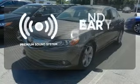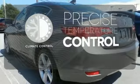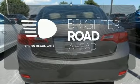The premium sound system gives you a rich listening experience. Select the perfect temperature with the climate control. The Xenon headlights shine brighter for better visibility.